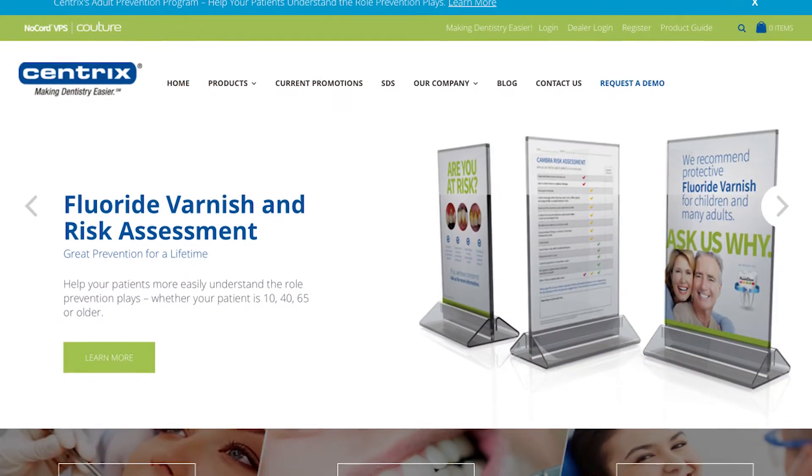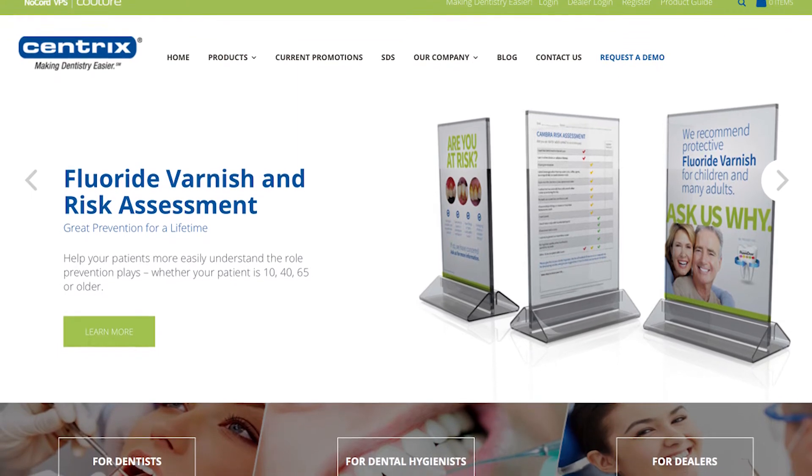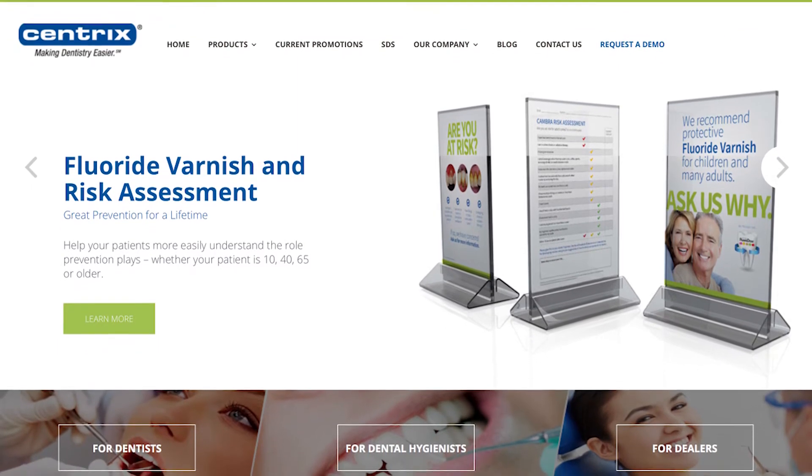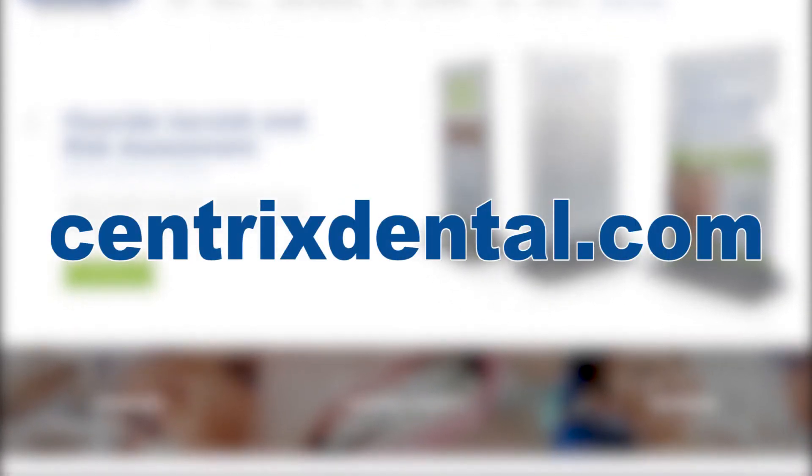For free support tools such as waiting room displays, social media promotions, and caries risk assessment forms, or if you want more information on how to conduct evidence-based risk assessment in your office, you can go to centrixdental.com.